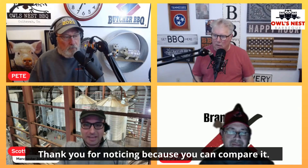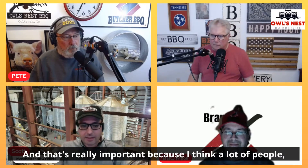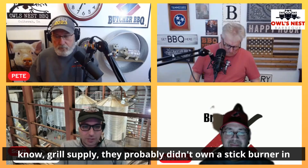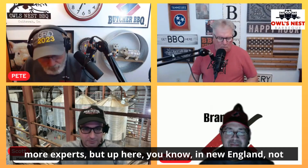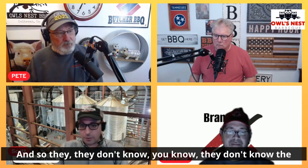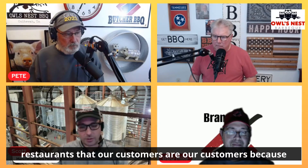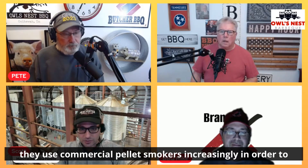Thank you for noticing, because you can compare it. And that's really important — I think 90% of people who come in to buy pellet grill supplies probably didn't own a stick burner in the past. Up here in New England, it's new to a lot of people. They don't know the difference between the two necessarily, unless they're a barbecue restaurant — and we do have a lot of barbecue restaurants as customers because they use commercial pellet smokers increasingly to scale their businesses.